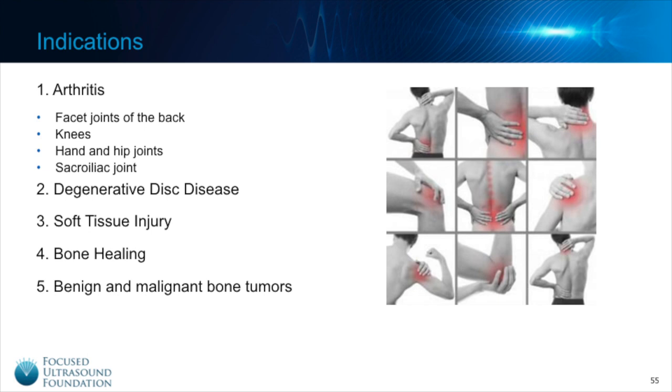Focused ultrasound has been shown to improve or reactivate the bone healing process, and lastly focused ultrasound has been used for over a decade to treat benign and malignant bone tumors. I wanted to highlight just a few of the major benefits of focused ultrasound compared to some of the traditional treatments for musculoskeletal conditions and chronic pain.